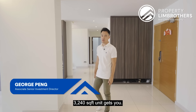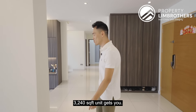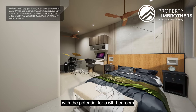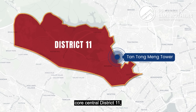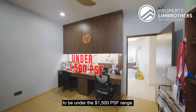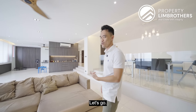This is what a massive single floor plate of 3,240 square feet gets you: five-bed, four-bath, massive living and dining with the potential for a six-bedroom, all in a dual-key setup. Freehold, right in the heart of Core Central District 11, at an asking price of $4.75 million, bringing the per square foot to under the $1,500 range. Join Propane Brothers along this beautiful home tour — let's go!